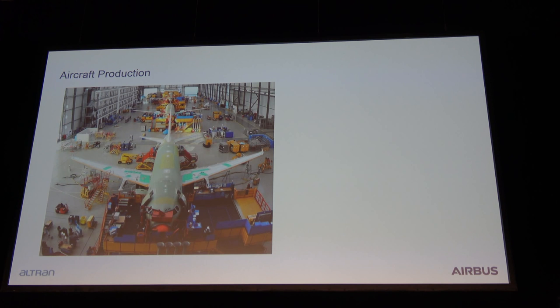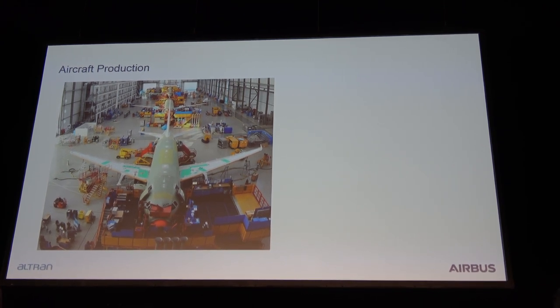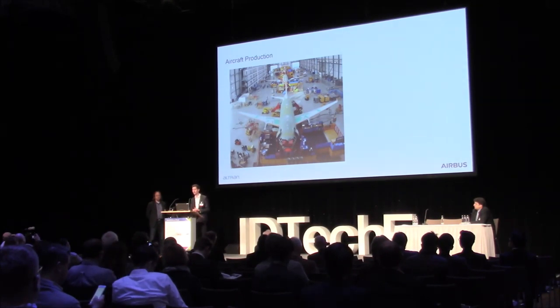You can see the final assembly line in Hamburg — that's how it looks when an A320 is produced. The aircraft has been a big success for Airbus, and back in the development phase in the 70s, no one would have imagined that today around 7,500 aircraft have been produced. Back then, people imagined a total run of 500 aircraft. The processes used are focused on small-batch production, yet the huge demand creates a high need to increase efficiency, as another 7,500 aircraft will have to be delivered in coming years.